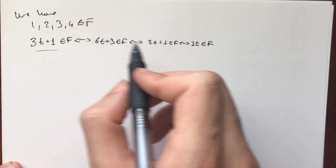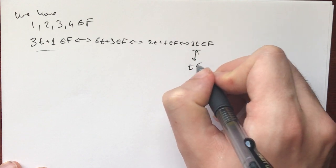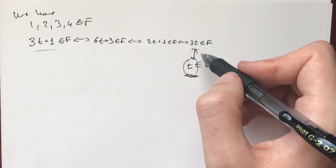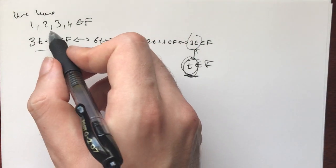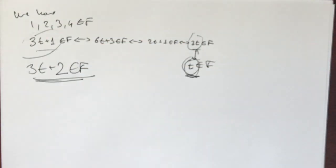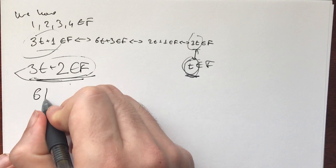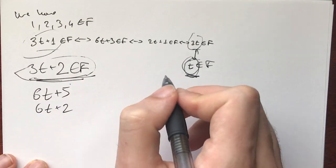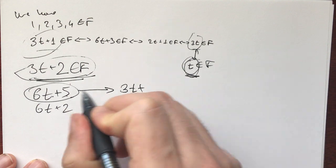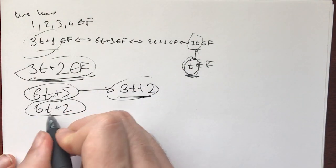Now let's think inductively. If we have all numbers up to 3t in F, then since t is in F, we get 3t in F and 3t+1 in F. We just need to get 3t+2 into F to complete the induction. If 3t+2 is odd, we're already done: we can go to (3t+2-1)/2 = (3t+1)/2, which is a smaller number already in F by the induction hypothesis.